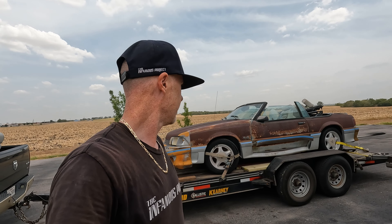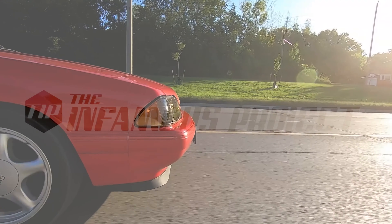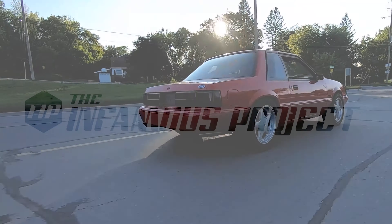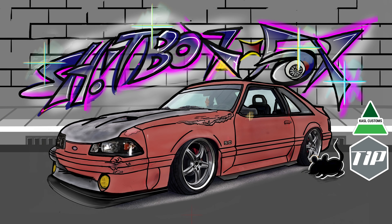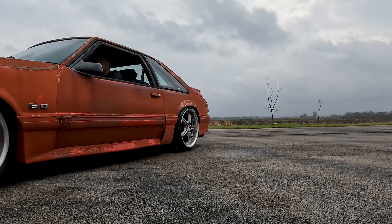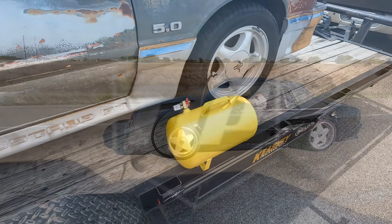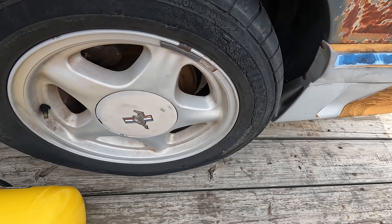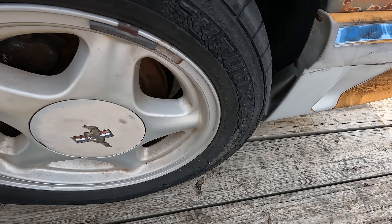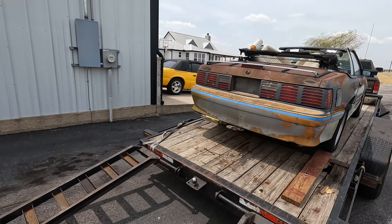I can't believe it. I was actually kind of scared to put air on this thing. Look at that - small car. I don't know guys, I might have overpaid for this one.